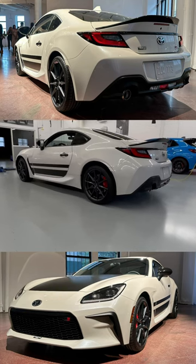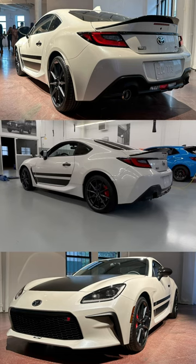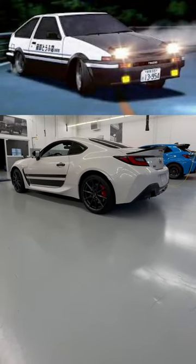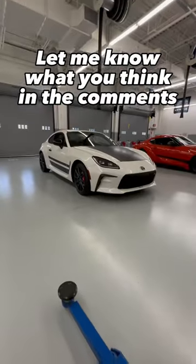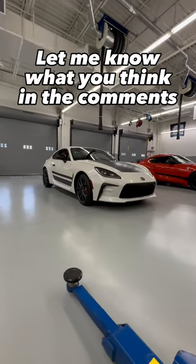This is, of course, an homage to the AE86, or the Toyota Sprinter Trueno — the one that Takumi Fujiwara would drive. He's the downhill champion of Mount Akina. He drove the GT Apex liftback version, so let me know what you think of this new special edition, the Trueno Edition of the GR86.